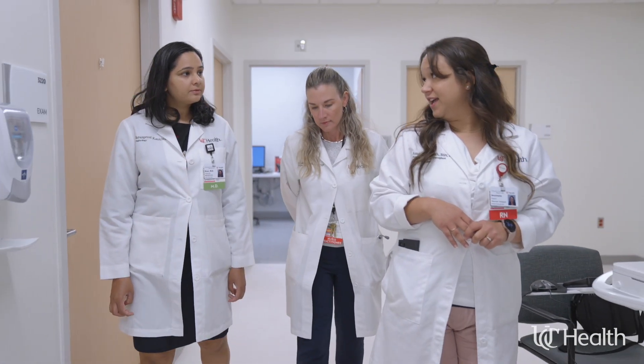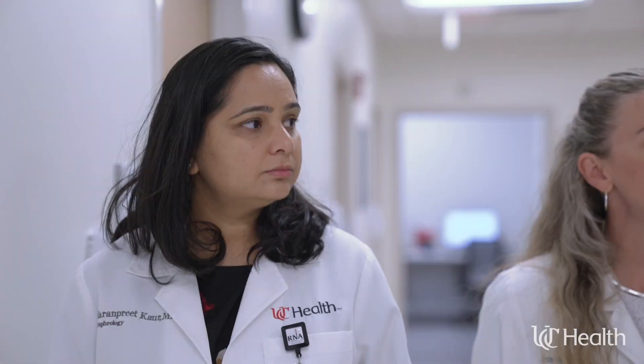Throughout your transplant journey, our dedicated nurse coordinator will be there with you. They will meet with you during your hospital stay to discuss what you can expect after the transplantation. They will review your medications and help you understand how to take them properly. It's crucial to ensure a smooth transition upon discharge.